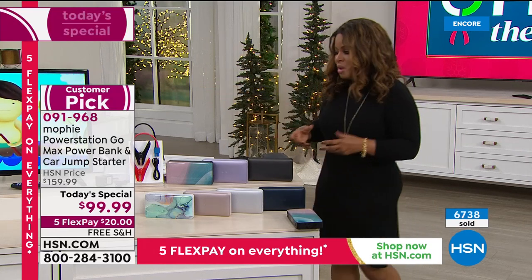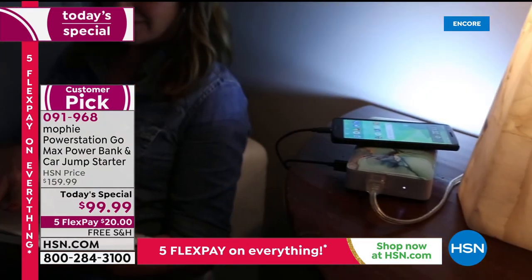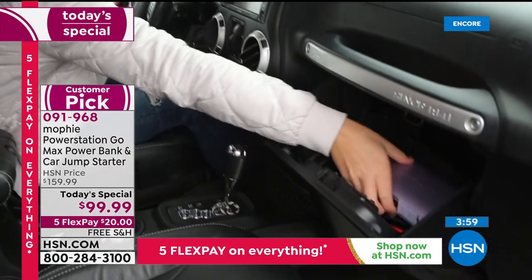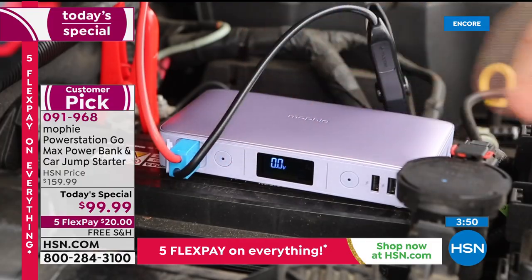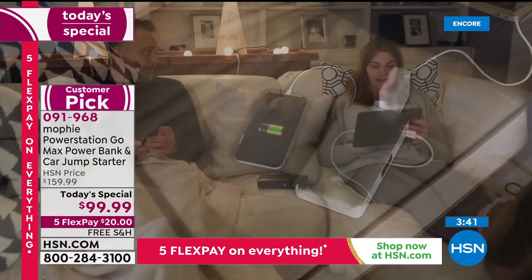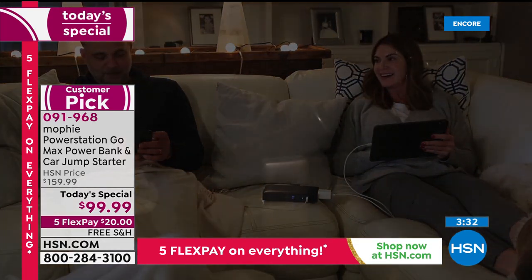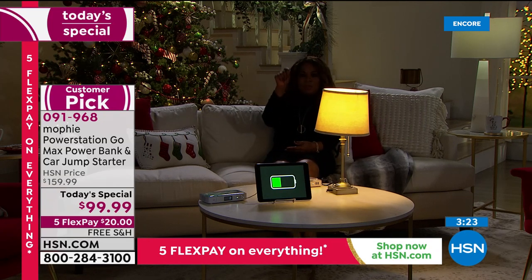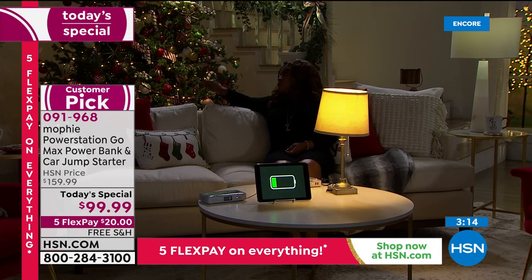I want to go back to the living room setting to give you some ideas — this isn't just about jumping your car, yes it can do that amazingly, but I see you using this most often for powering your everyday devices. Most of the time when you're powering your cell phone, you're plugged into an outlet and bound to that space. What if you could do your chores, go to the laundry room, the garage, the basement — you've got the baby in one arm — you can power your cell phone, tablet, or laptop anywhere in the house.